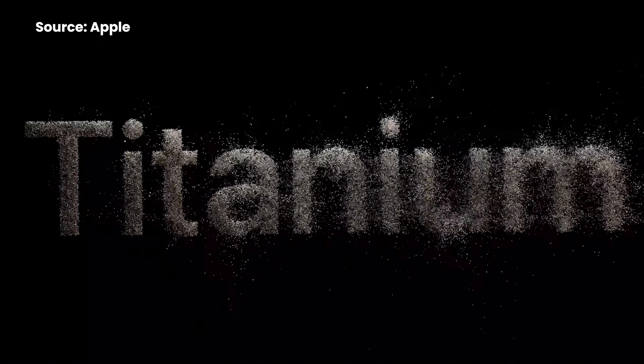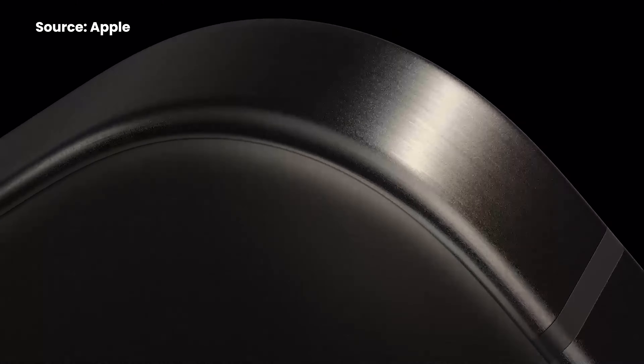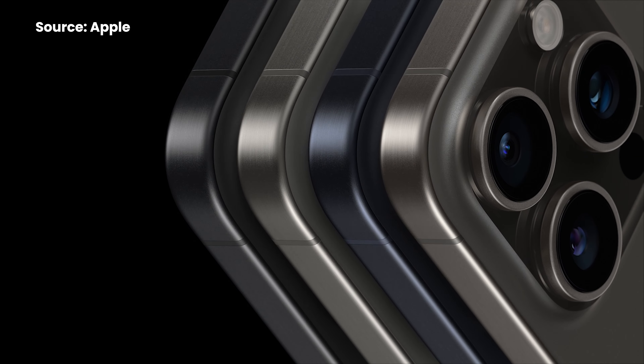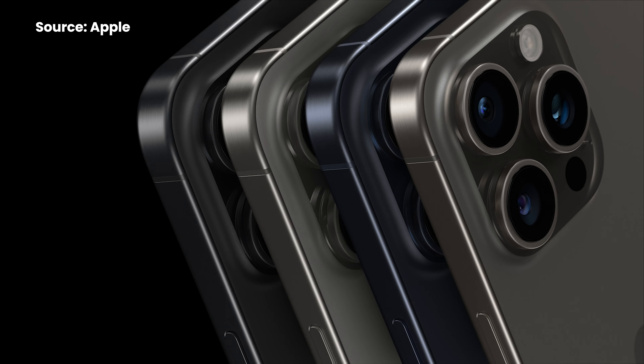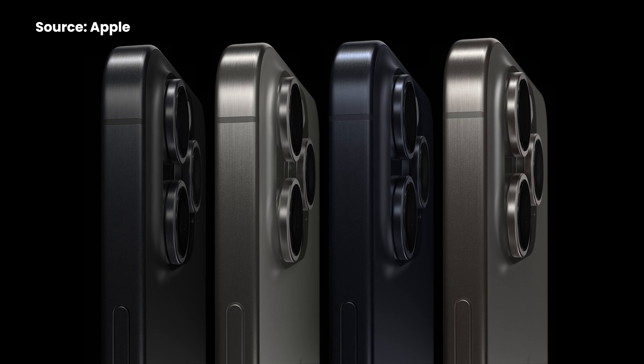Let's move on to the premium iPhone 15 Pro and Pro Max. The new iPhone 15 Pro series gets a titanium design, which is said to be the lightest Pro iPhone ever, and it also has thinner bezels. The colours are not as vibrant as before — it comes in Natural Titanium, Blue Titanium, White Titanium, and Black Titanium.